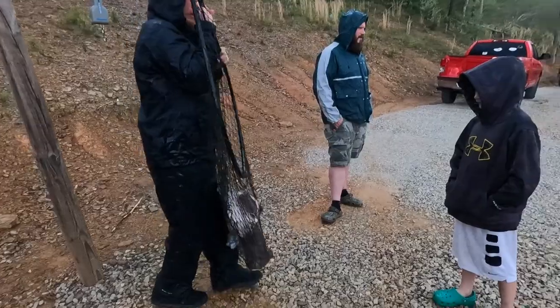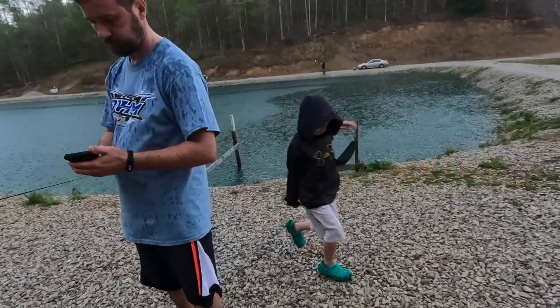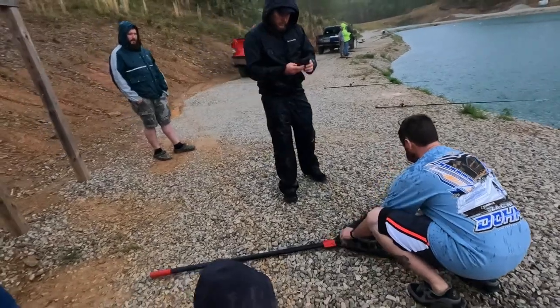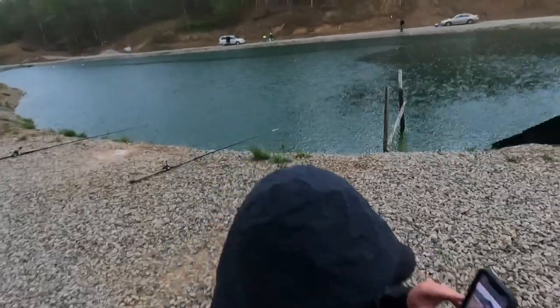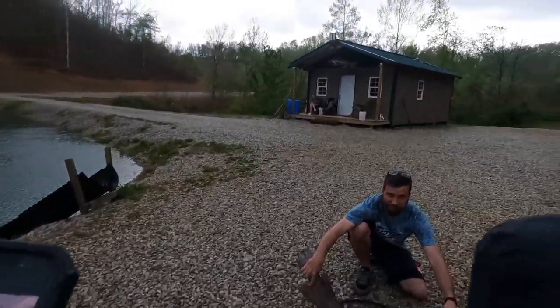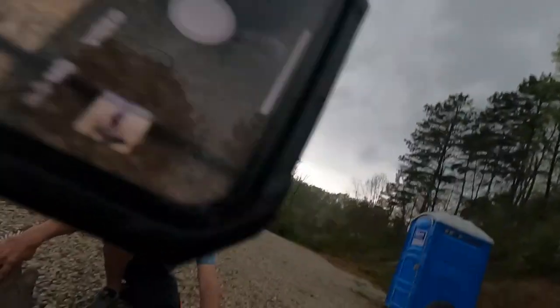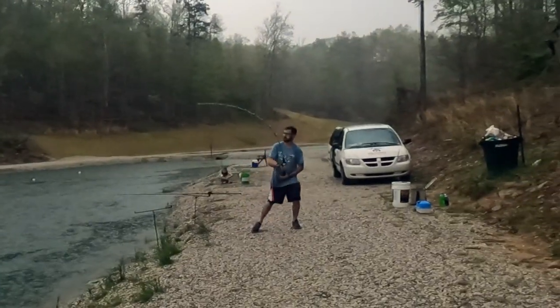Get a picture of him — he's pushing slot. That's a nice fish. There's a lot bigger ones in there — over 60 in here Sunday. Wolf Creek here in Grayson, Kentucky.